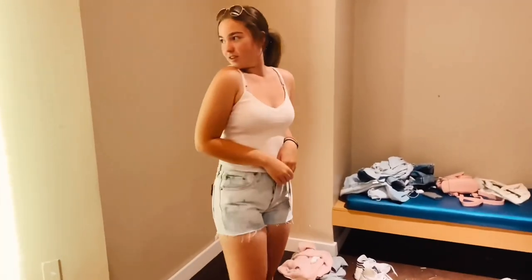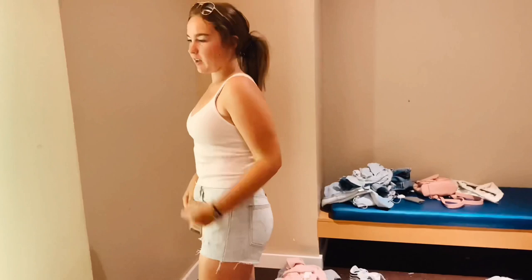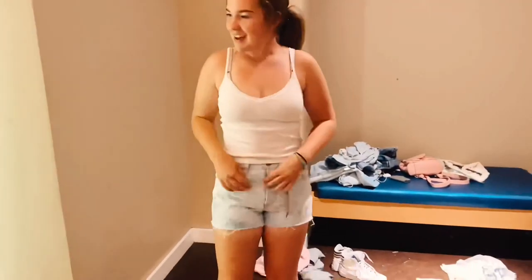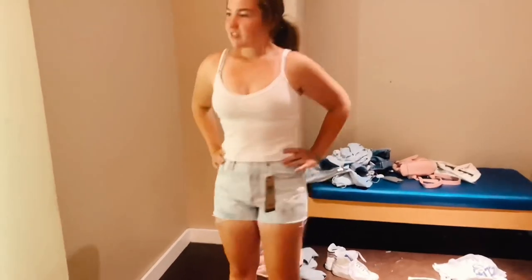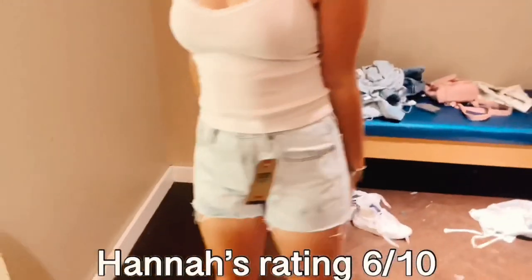Outfit number two — it's cute. I feel like the top actually fits pretty good. The shorts are kind of weird — they're cute, I like them — but there are way too many buttons and they're kind of hard to button up. It's got this weird thing that kind of sticks out. I like the top though — it's cute. I'll give it a six.